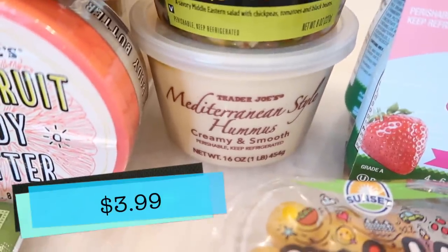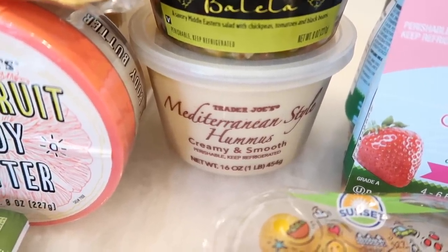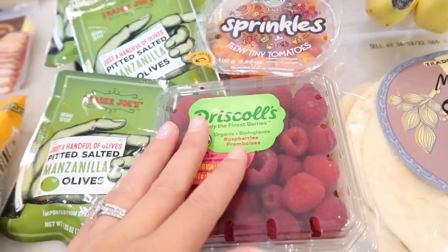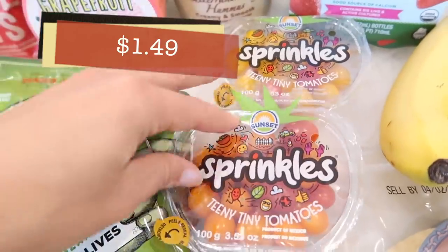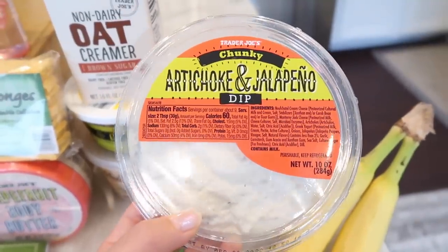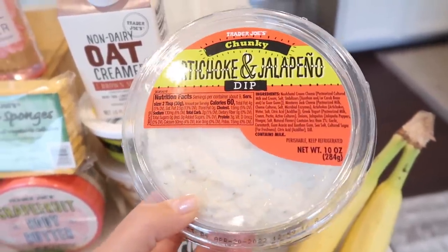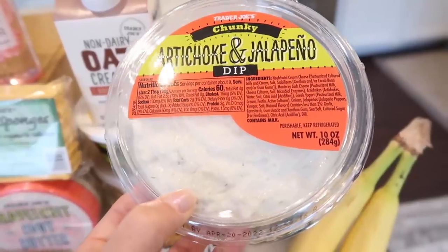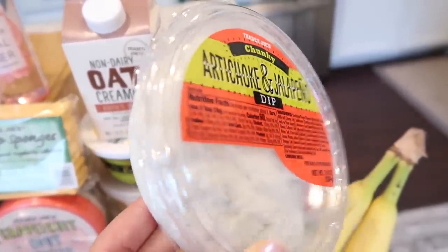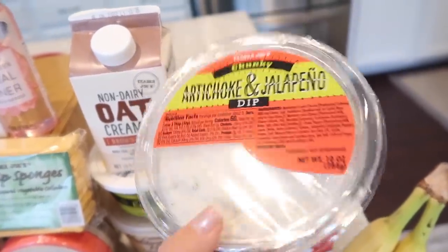The Mediterranean hummus came back in as well — it was out for a couple of weeks. I also got some raspberries because they just look amazing and super red right now, and Benson loves them. The sprinkles came back in so I grabbed a couple. Then I decided to grab the artichoke and jalapeño dip, one of the most popular dips Trader Joe's sells. At any event — football game, birthday party — this is the dip everyone gravitates toward. I love it because there are huge chunks of artichoke in here.